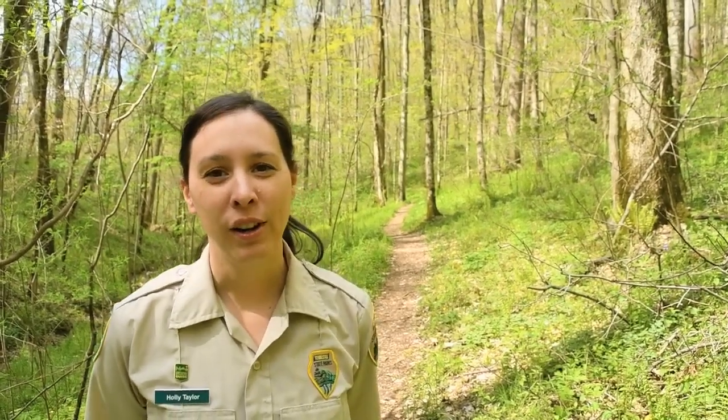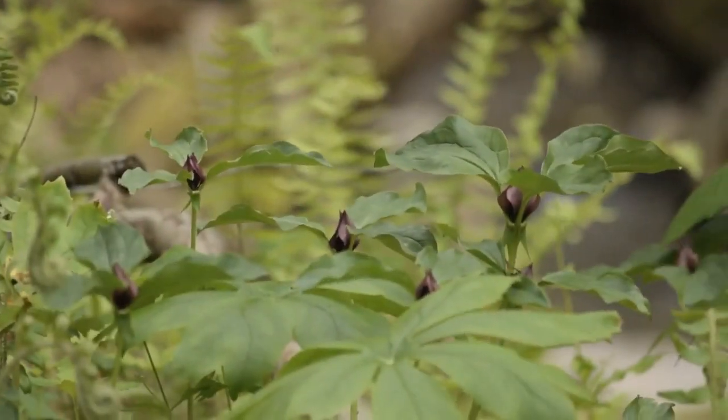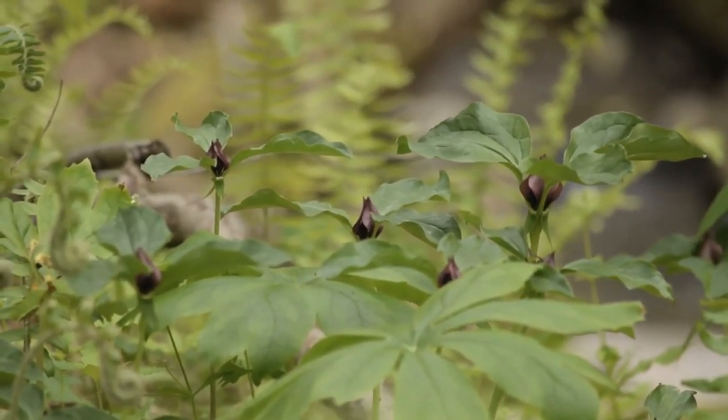Trilliums are a favorite wildflower of many, and we have 17 species to enjoy in Tennessee. I'm going to show you some trilliums here at Edgar Evans State Park, compare them, talk about identifying characteristics, and discuss the two categories that trilliums are divided into: toadshades, or sessile trilliums, and wake robins, or pedicellate trilliums.